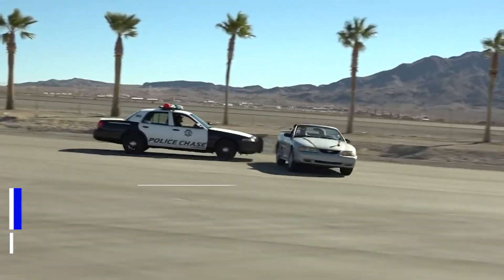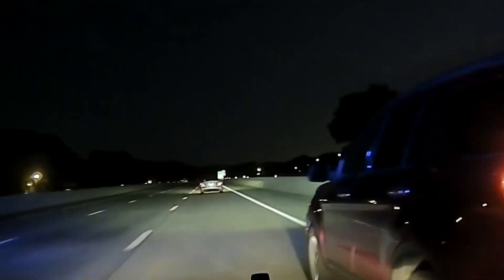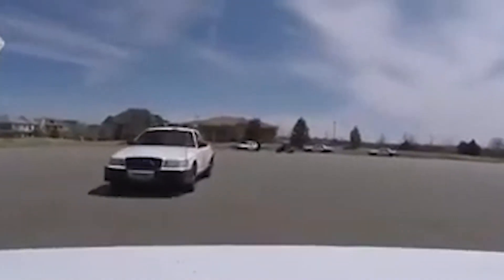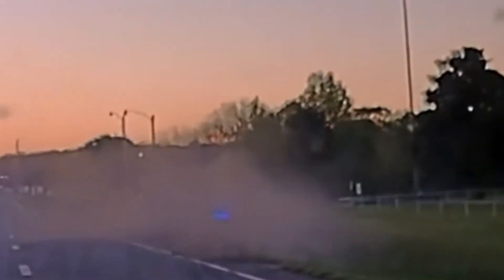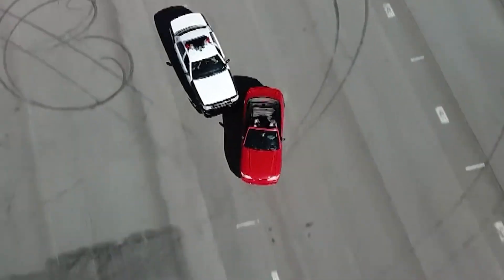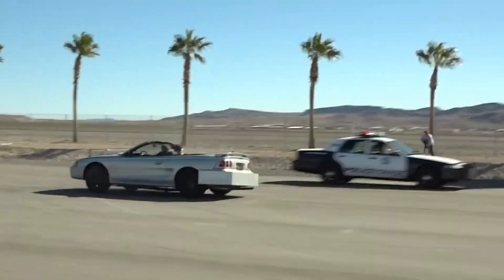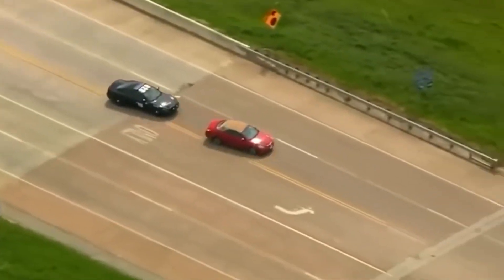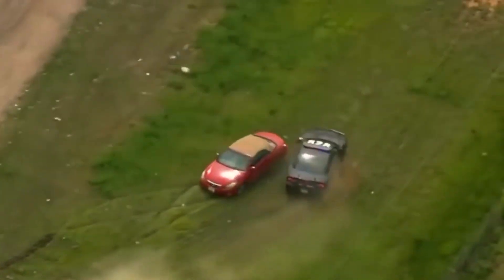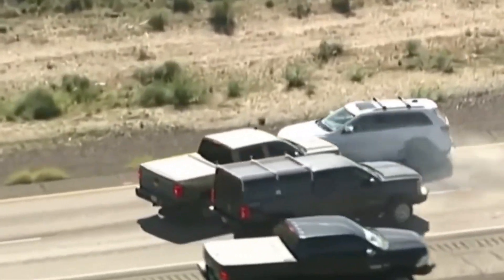We would also be remiss not to mention the infamous PIT maneuver. Although not a police gadget, the Pursuit Intervention Technique, or PIT, is a highly effective way for police officers to end high-speed pursuits safely. Developed in the 1970s, it involves a police vehicle making contact with the rear quarter panel of a fleeing vehicle, causing it to spin out and come to a stop. However, it is a potentially dangerous technique that should only be used when the risk to the public and law enforcement is outweighed by the need to apprehend a suspect. Officers must consider factors such as traffic conditions, vehicle speeds, and risk to bystanders before executing the maneuver.